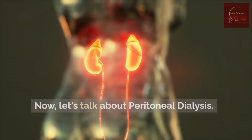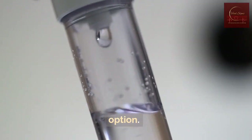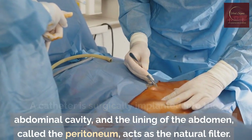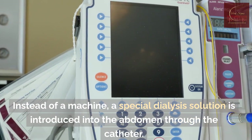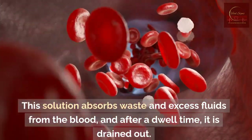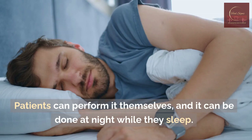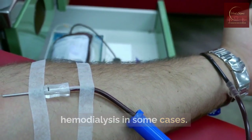Peritoneal dialysis. Now let's talk about peritoneal dialysis. Peritoneal dialysis is a more patient-friendly option — it takes place in the comfort of your own home. A catheter is surgically implanted into the abdominal cavity, and the lining of the abdomen, called the peritoneum, acts as the natural filter. Instead of a machine, a special dialysis solution is introduced into the abdomen through the catheter. This solution absorbs waste and excess fluids from the blood, and after a dwell time, it is drained out. Peritoneal dialysis offers more flexibility — patients can perform it themselves, and it can be done at night while they sleep. However, it may not be as efficient as hemodialysis in some cases.